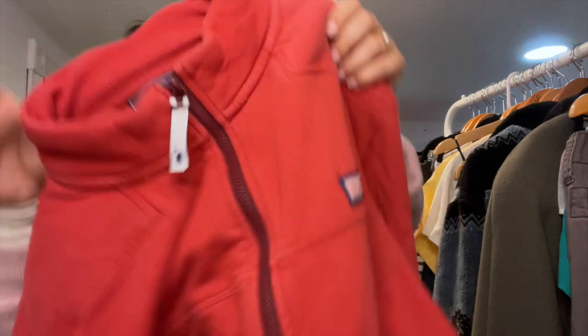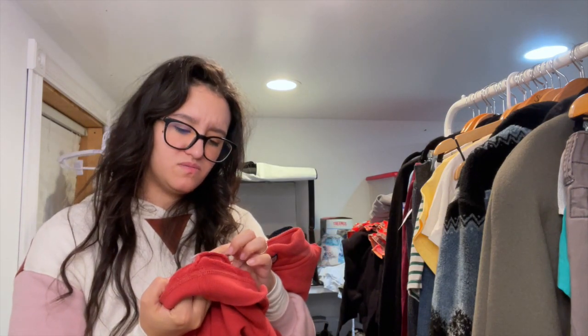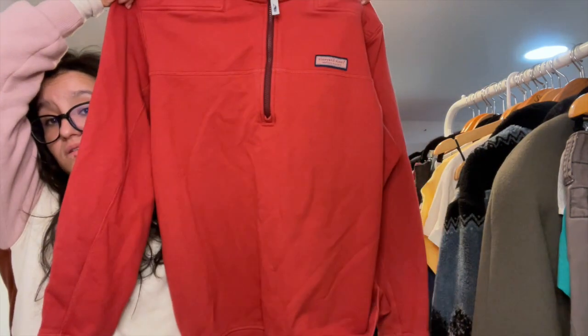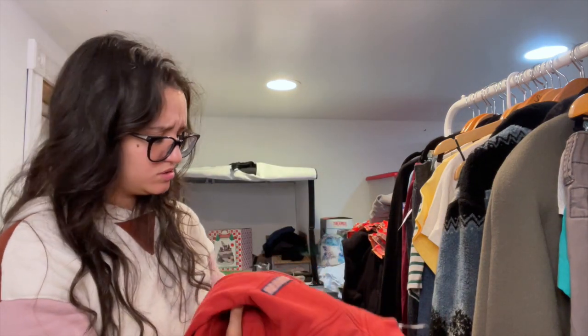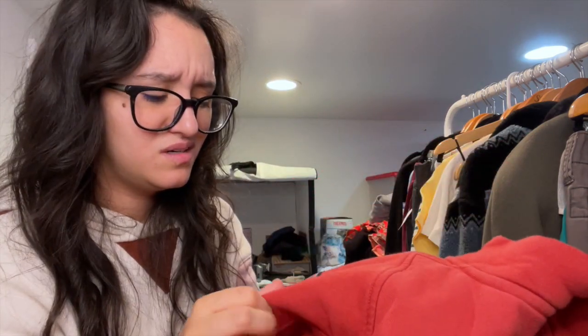This next item is Vineyard Vines — a pullover. I don't know the size because I believe the tag is cut out, but if I had to guess it looks like a large. It's a pinkish-red or orange color. Is Vineyard Vines a Martha's Vineyard brand? Isn't Martha's Vineyard where super rich people live?